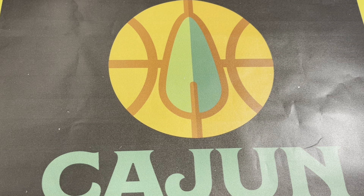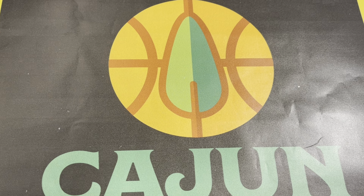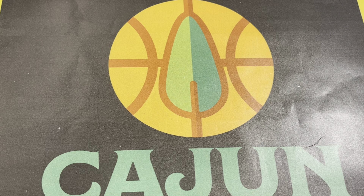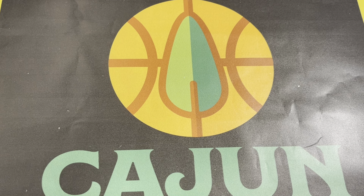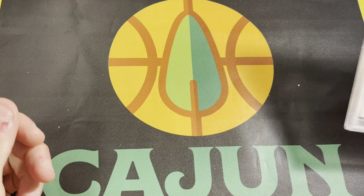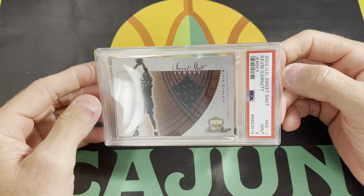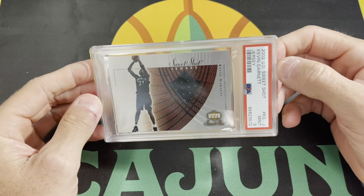Hey guys, Brian with Cajun Cardboard coming at you from the great state of Louisiana with another PSA mail day. I think I have about 30, maybe a shade over 30 cards to show you today. As usual, I'm quick, so keep up. This is a pretty interesting little lot — a bunch of raw cards that me and a good collector buddy of mine here in town picked up. It was a raw collection, and these are just a couple of them that we decided to grade with the value service.